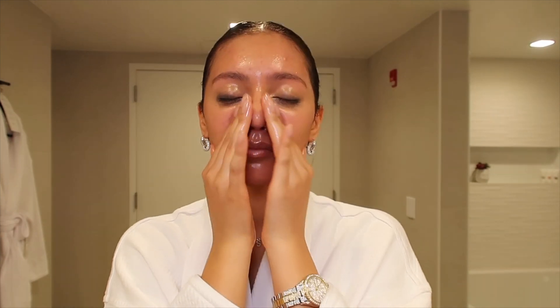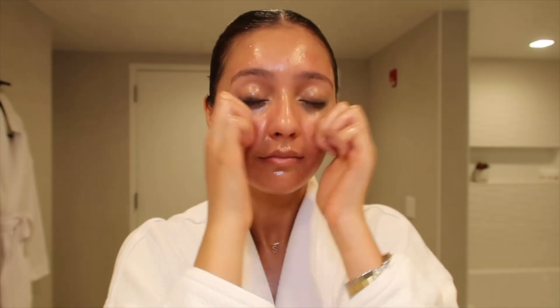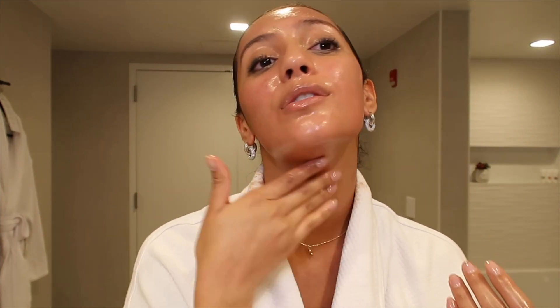Once I feel like my makeup is pretty much melted, I'll take a little bit more and warm it back up in my hand and massage my face. This is what I do specifically at night to unwind and relax — it just feels so nice massaging your face after a long day. Literally makes me want to fall asleep. Do not forget about the neck — you'll hear me say that a million times throughout this video. I have makeup on my robe because I contour right there, so do not forget about your neck ever.